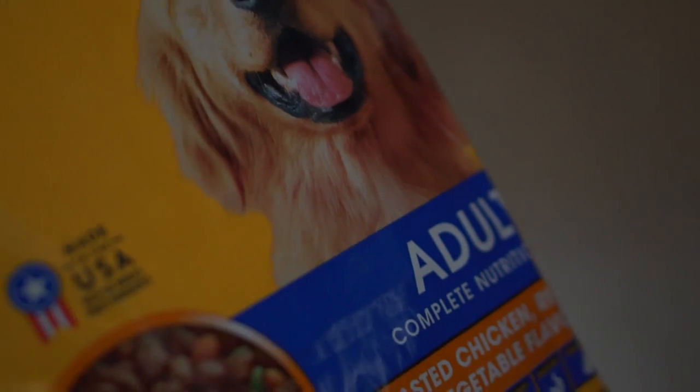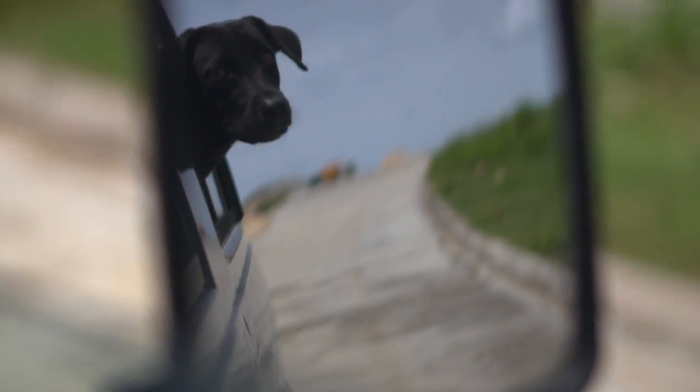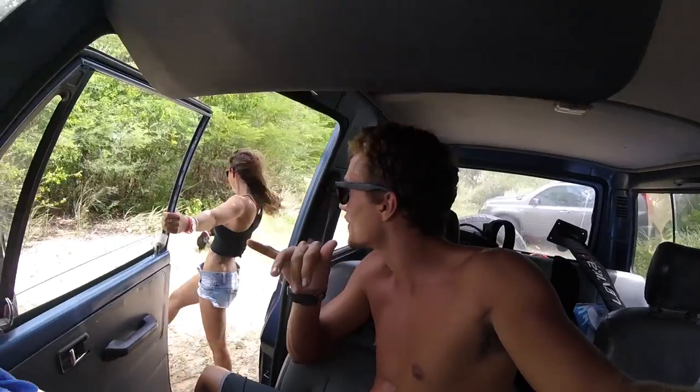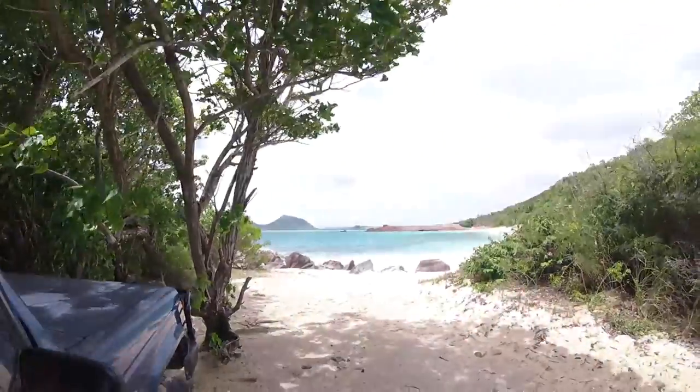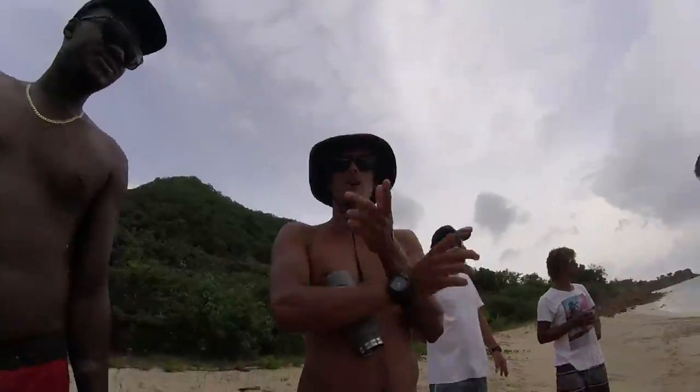We got those. Alright guys, so we made it to the beach with Megan's birthday lineup. The spot we're at isn't really ideal, but it's super duper windy. Just recording now — now you're on video.